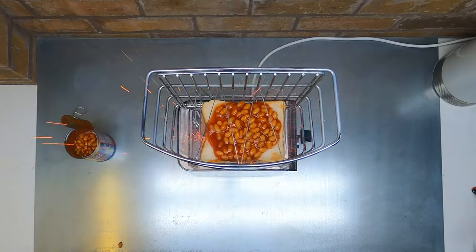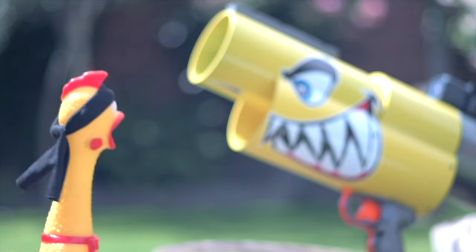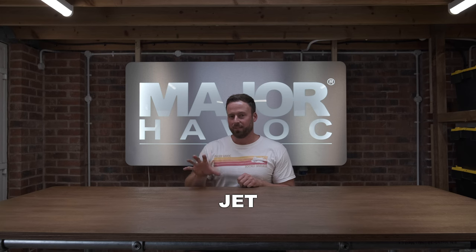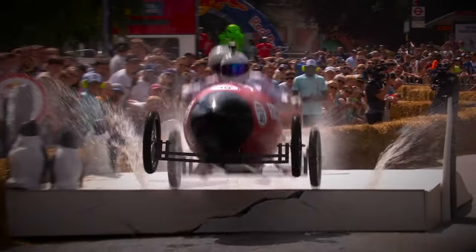It's about time I got a world record on this channel, but I don't think my world's fastest rocket-powered toaster or how far I can fire a rubber chicken would really count. After much deliberation I decided to build the world's fastest jet-propelled go-cart. Since my last go-cart attempt at the soapbox race didn't end too well, this was going to be a real challenge.